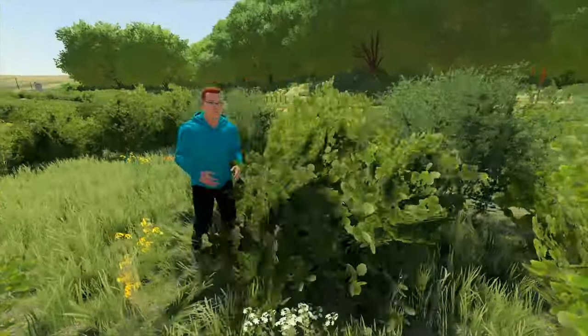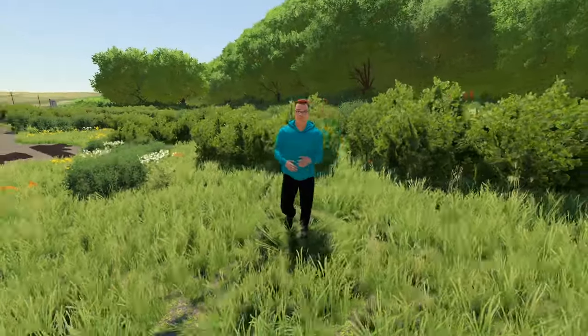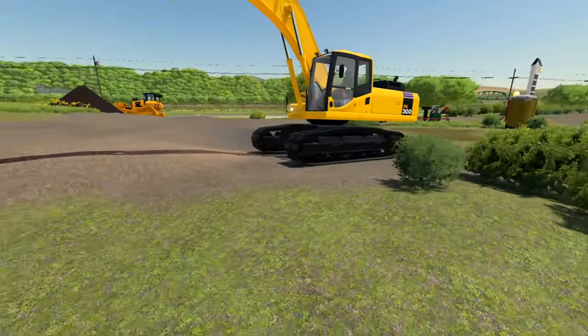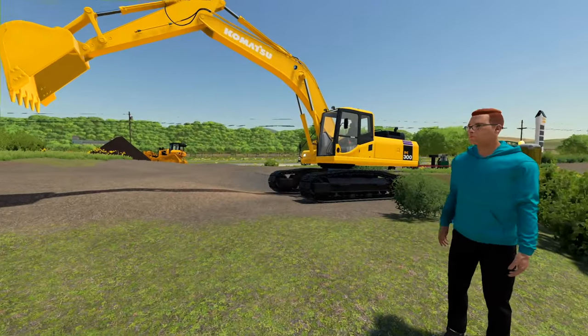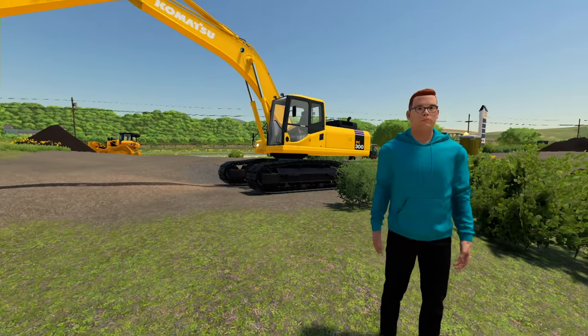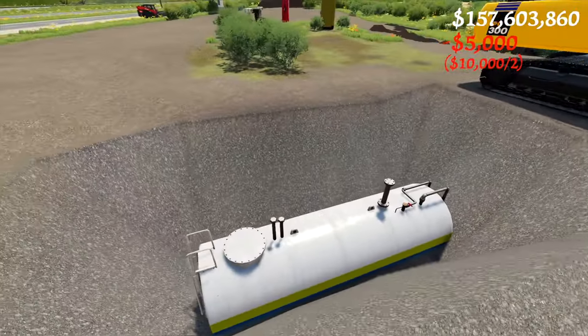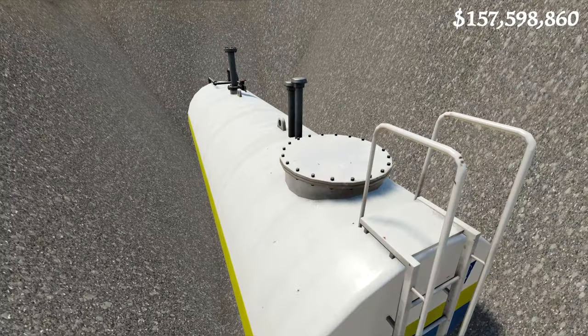Boss man, where are you at? There you are — you were really deep in the bushes, I didn't even see you. I was trying to hide and I kind of got a thorn somewhere I didn't want it. I'll use the excavator to pick it out — I just don't have a thumb on it so it might be a little rough. What did she say? Does anyone from the city like us? I feel like this was targeted a little bit.